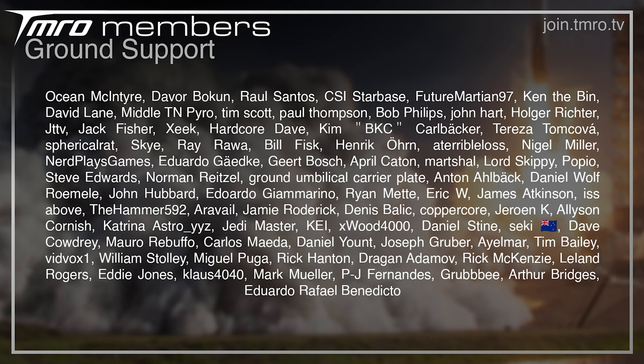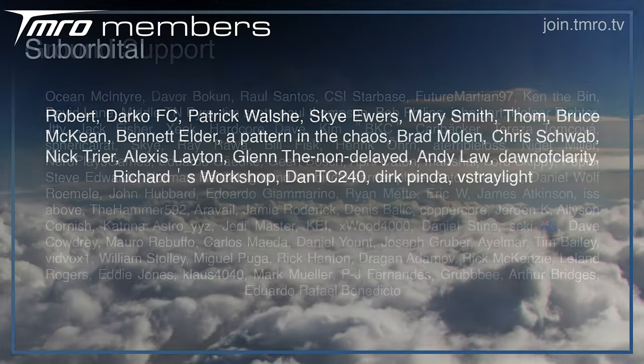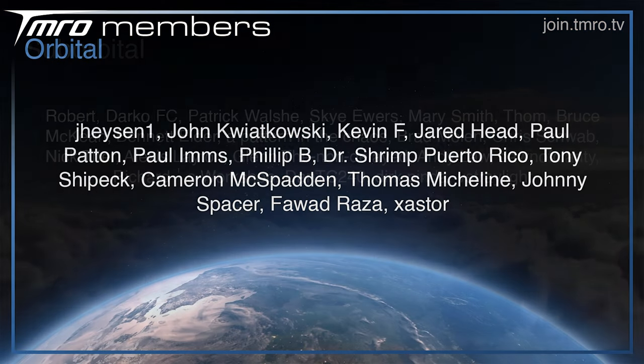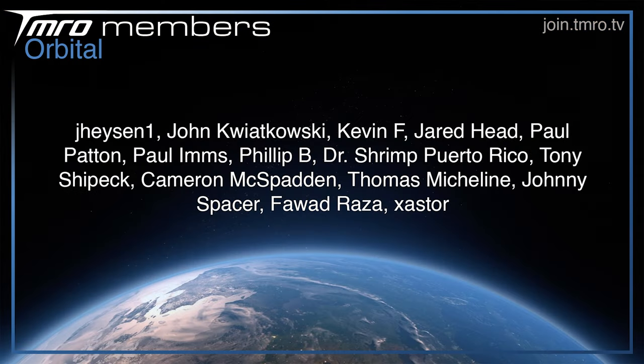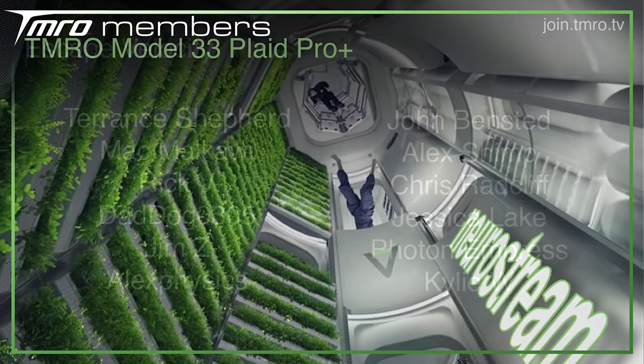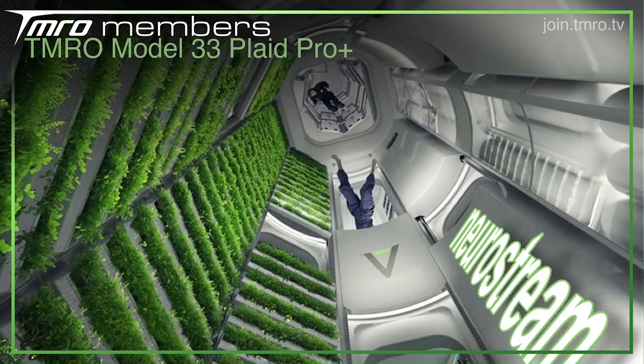Before we see what else you've got to look forward to this week, a big thank you to all of the Tomorrow citizens who support the show financially once a month. Monetary support is not required, but it is a big help in offsetting the cost of Station 204. If you want access to some exclusive perks, such as seeing Space News scripts as they're being written, head to join.tmro.tv or the join button below and become a member for just 99 cents a month.